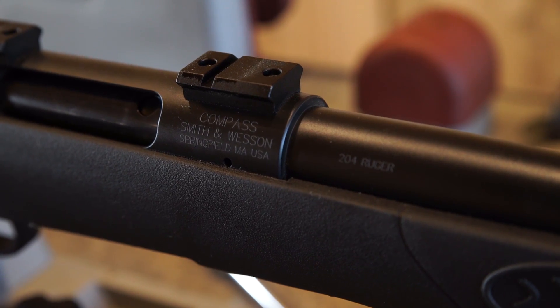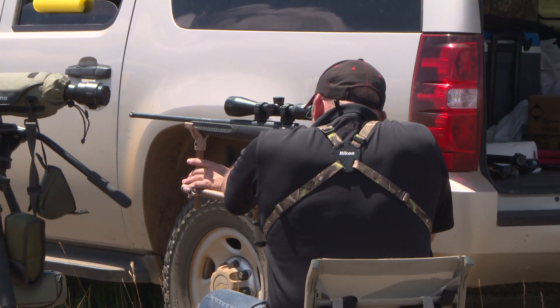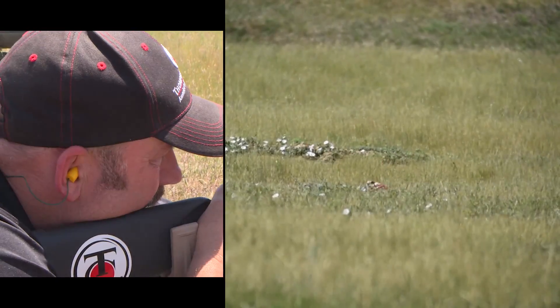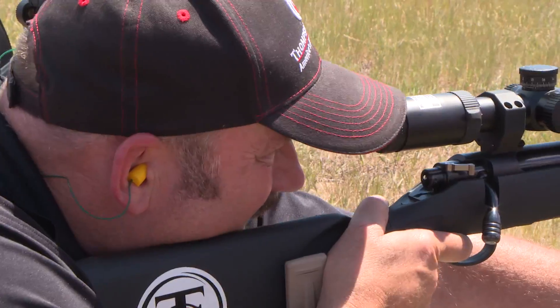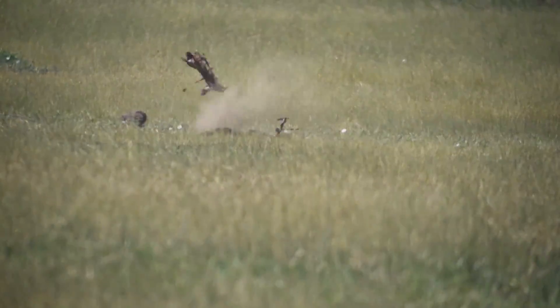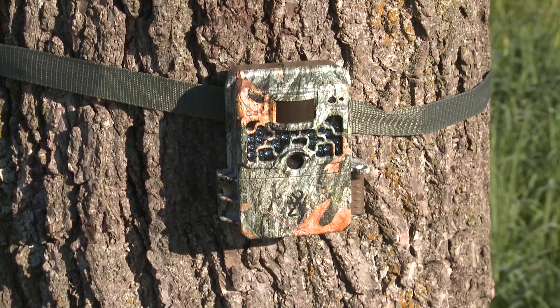Prairie dog shooting is one of the best ways to try these guns out. I tell you what, after three or four hundred trigger pulls out there, I am ready for whitetail season.